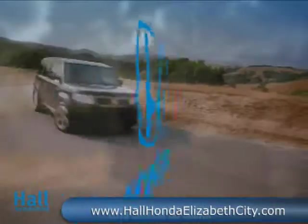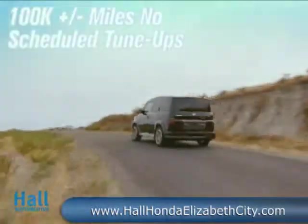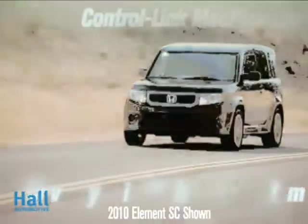The same versatility as the Element, but with a personality that's all SC. With an exclusive grille and bumper and a road-hugging low ride height, the SC struts its urban-esque style.